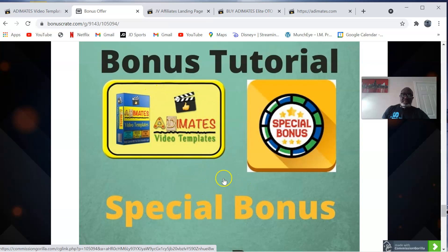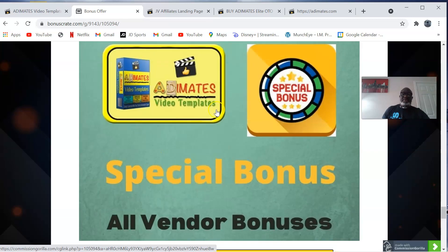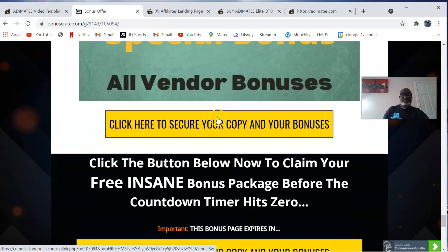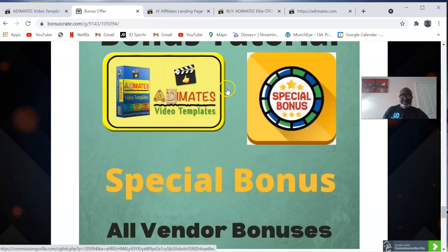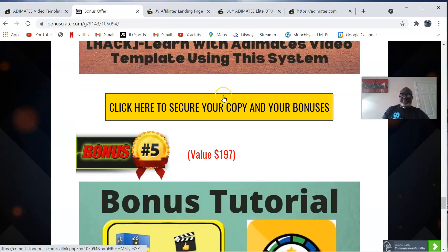Of course you also have the special vendor bonuses. If this is something you're interested in, you can check out all of this by clicking the link down below in the description of this video, and it's going to take you to my bonus page. You can purchase Adimates video templates anytime by clicking on any of the yellow buttons, which will bring you to the sales page where you can make your purchase.